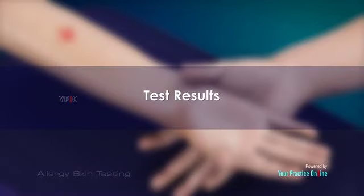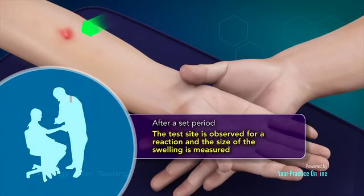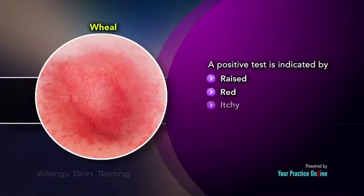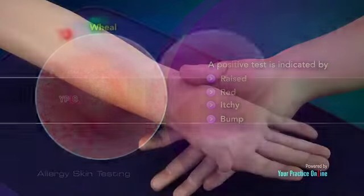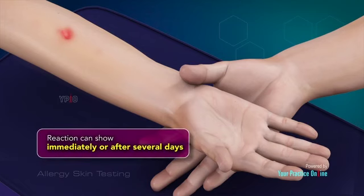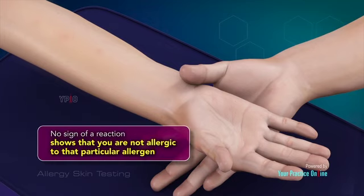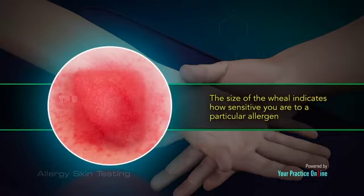Test Results. After a set period, the test site is observed for a reaction and the size of swelling is measured. A positive test is indicated by a raised, red, itchy bump called a wheal at the region where the allergen was introduced. This reaction can show immediately or after several days, depending on the allergen. No sign of a reaction shows that you are not allergic to that particular allergen. The size of the wheal indicates how sensitive you are to a particular allergen.